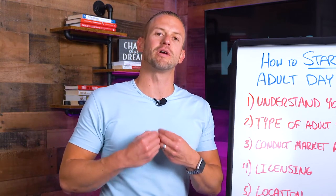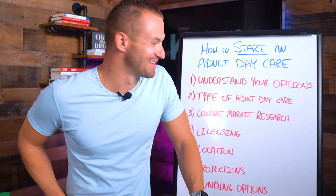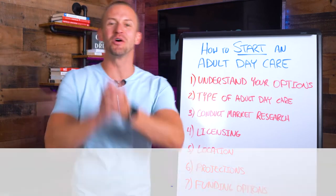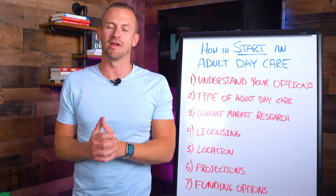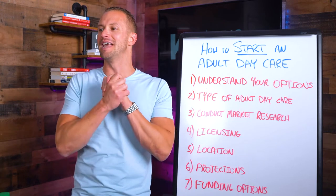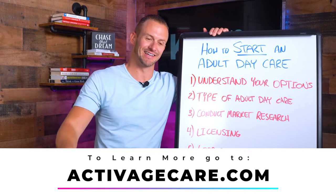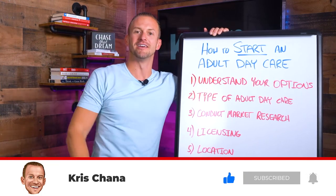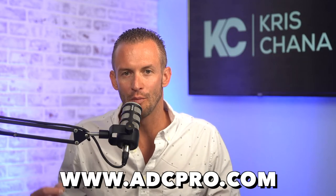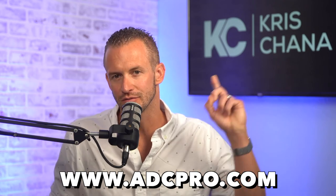Make sure you're not going about this without appropriate preparation. I would love to help you start your very own adult daycare center. Go to adcpro.com to learn more — we have content on financing, startup stages, marketing, and operations, plus a monthly webinar and a private Facebook group. If you're interested in the franchise concept, go to activeagecare.com/franchise. Otherwise, I'll see you on adcpro.com — thanks so much for joining me!